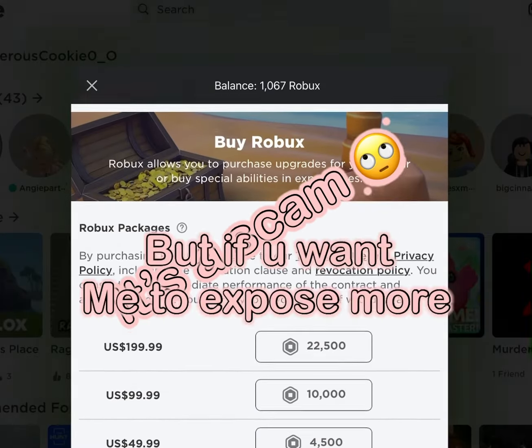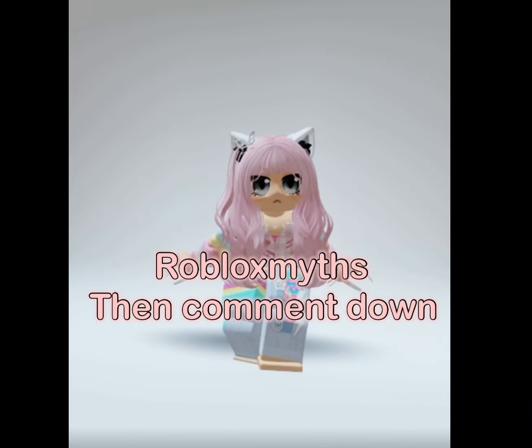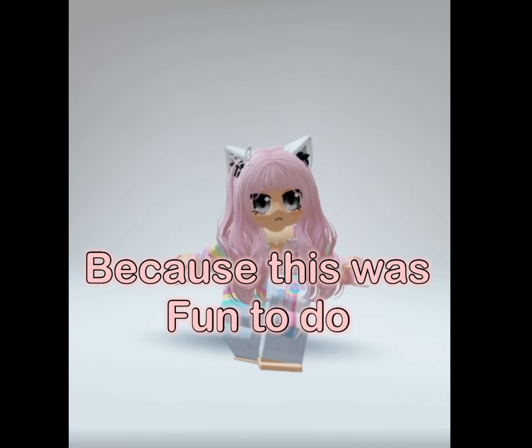It's a scam. But if you want me to expose more Roblox scams, then comment down below, because this was fun to do.